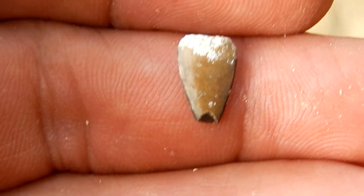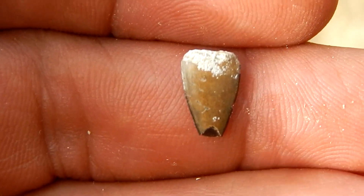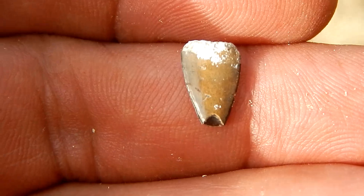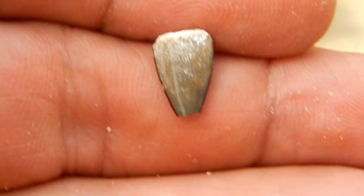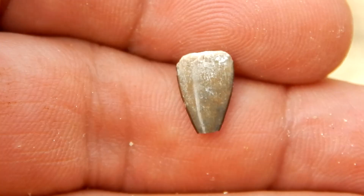Check this out. This is another tooth, but this one's not from a shark. This one's from a bony fish — this is a barracuda tooth.